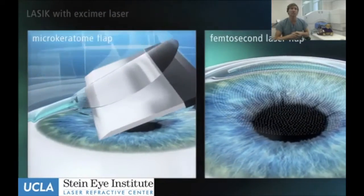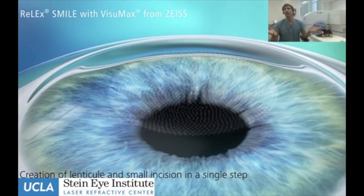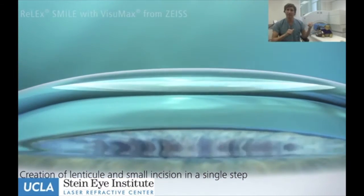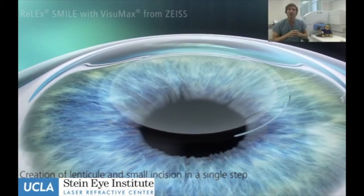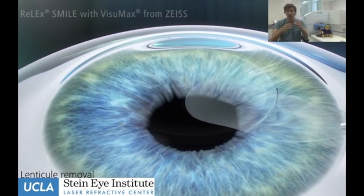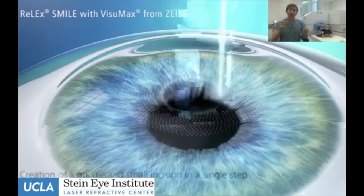SMILE has been used throughout the world in over 600,000 cases and performed in over 62 countries. This procedure uses only the laser that creates the flap for LASIK, but instead of creating a flap, we're creating a lens-shaped piece of material within the cornea. We create a very small tunnel incision, reach in, dissect, and pull out that lenticule-shaped material, which performs the correction for the nearsightedness.